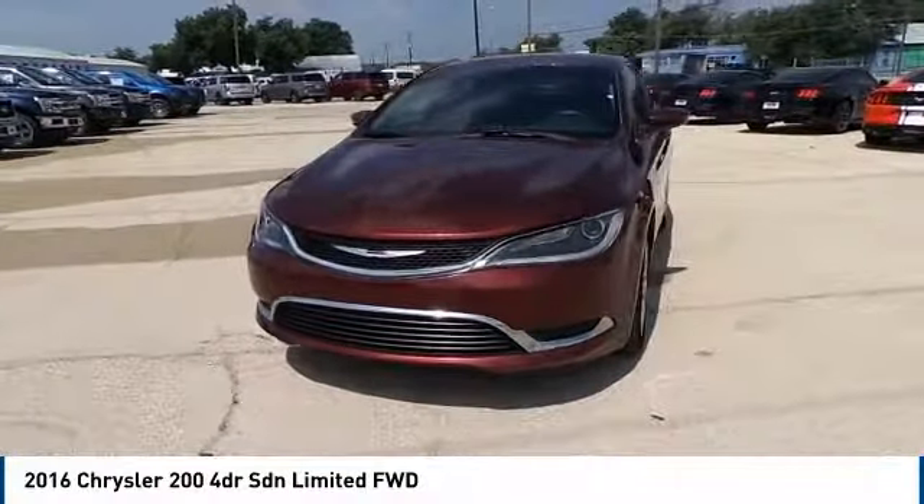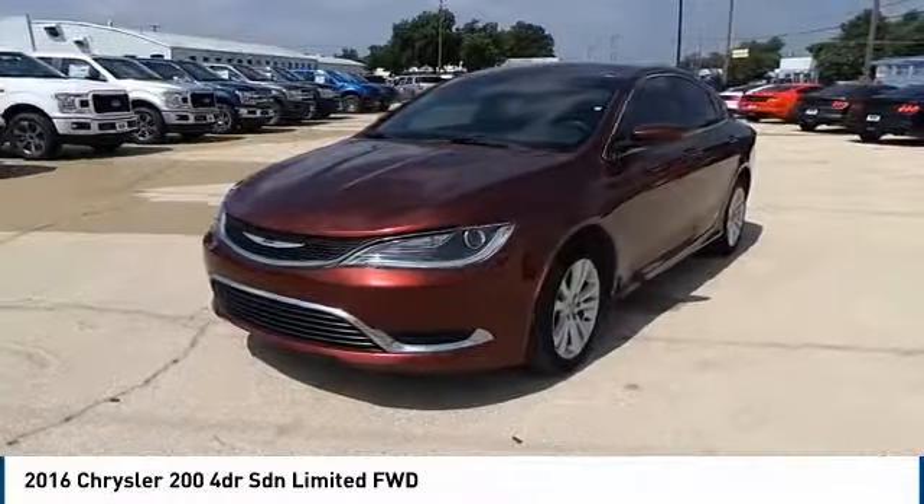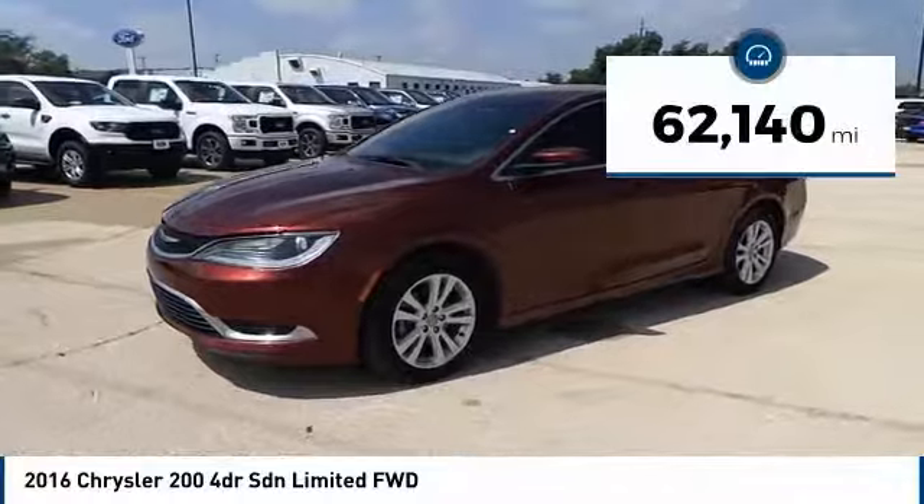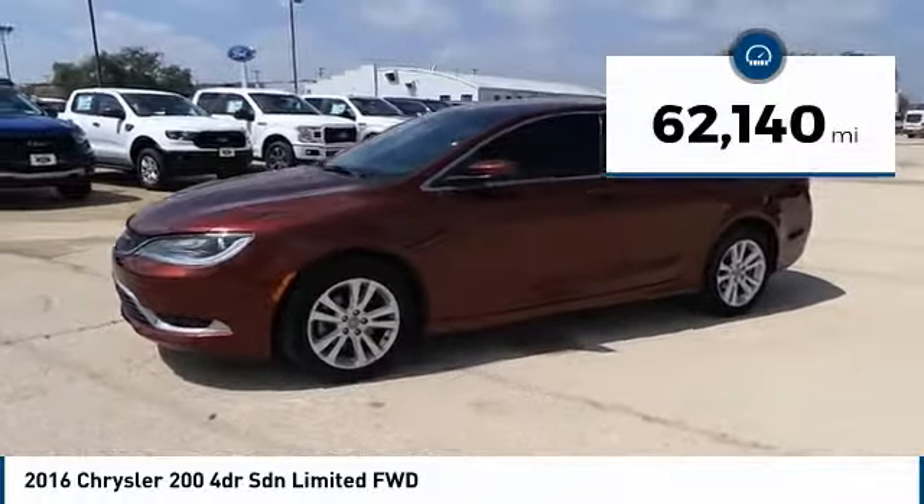This 2016 Chrysler 200 model takes an aggressive step into a competitive market and is priced below $15,000. This vehicle has less than 65,000 miles.